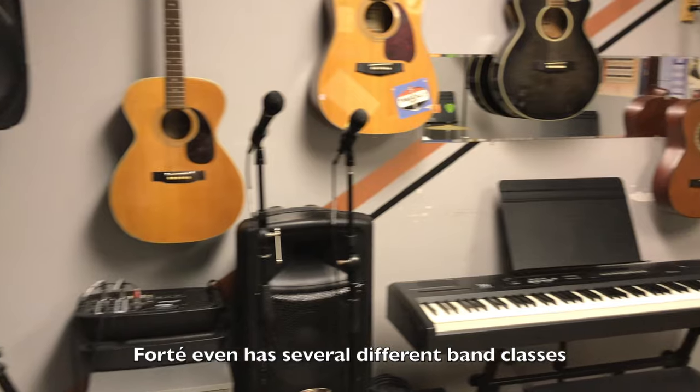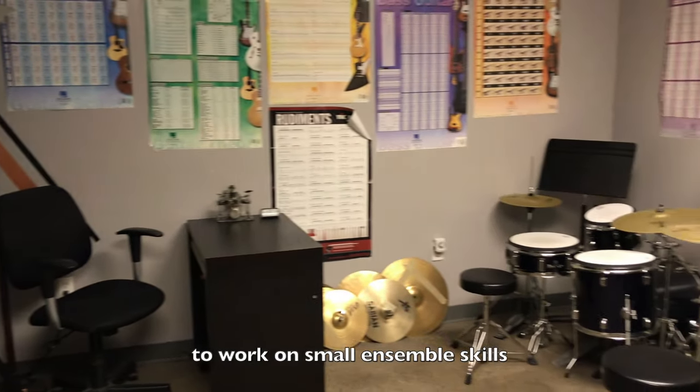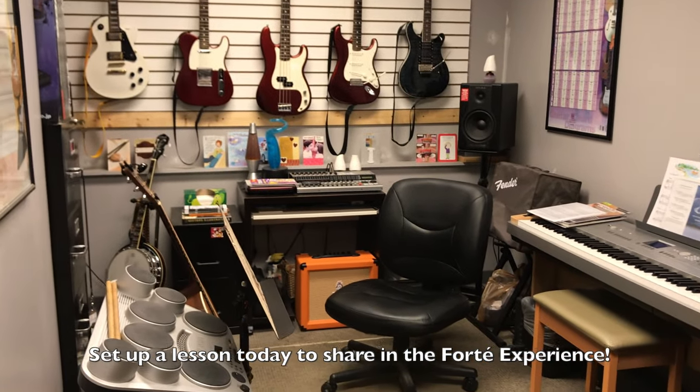Forte even has several different band classes for teens and adults available that meet once a week to work on small ensemble skills and have extra performance opportunities each year. Set up a lesson today to share in the Forte experience.